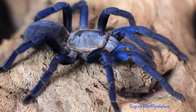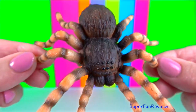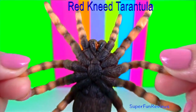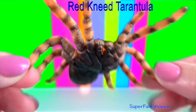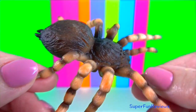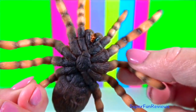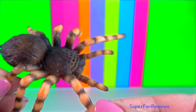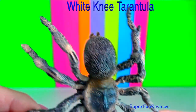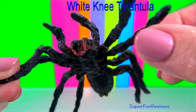Tarantulas have eight eyes, but they still rely heavily on other senses and are very sensitive to sounds and vibrations. These eyes have different jobs, with the two largest eyes designed to detect size. They have four smaller eyes underneath these two, which are used to help determine distance. A tarantula also has an eye on each side of its head, as it cannot turn round so easily to see.